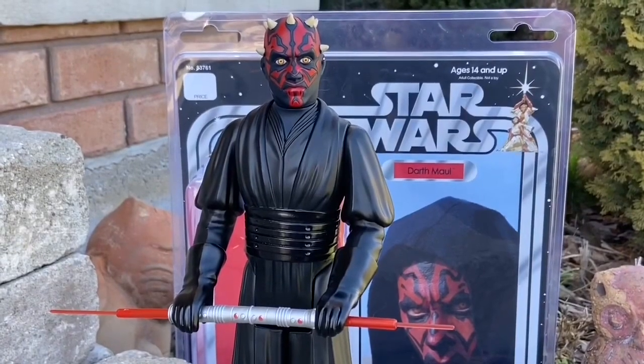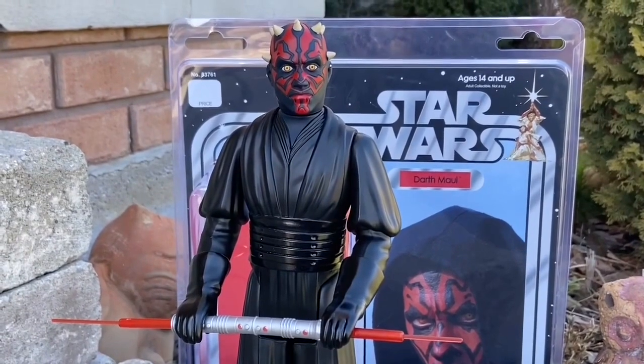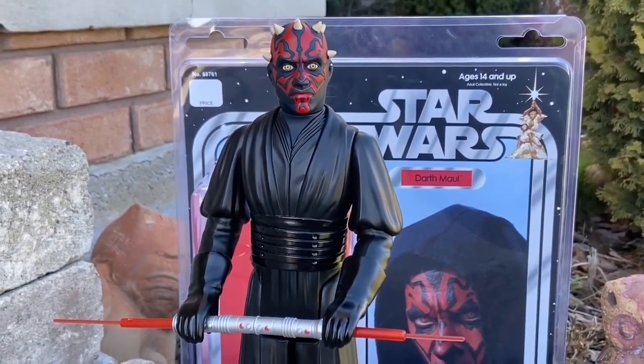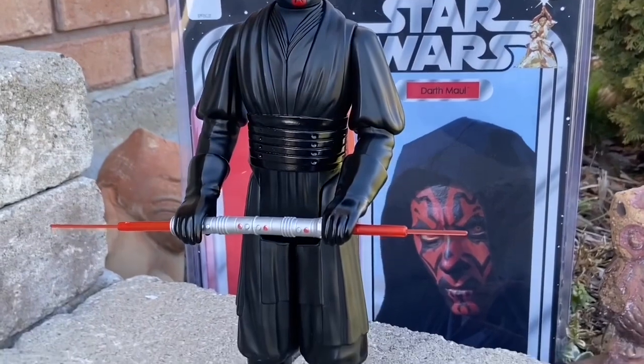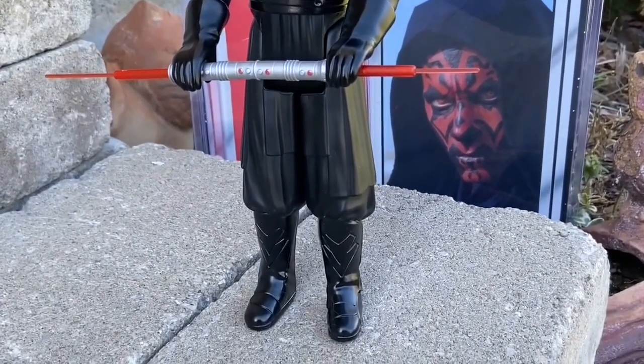All right, so with all the Star Wars reveals happening and May the 4th right around the corner, here are some action figures we recommend you grab for your collection, starting with the retro jumbo Darth Maul from Gentle Giant. This thing is huge — 12 inches tall.